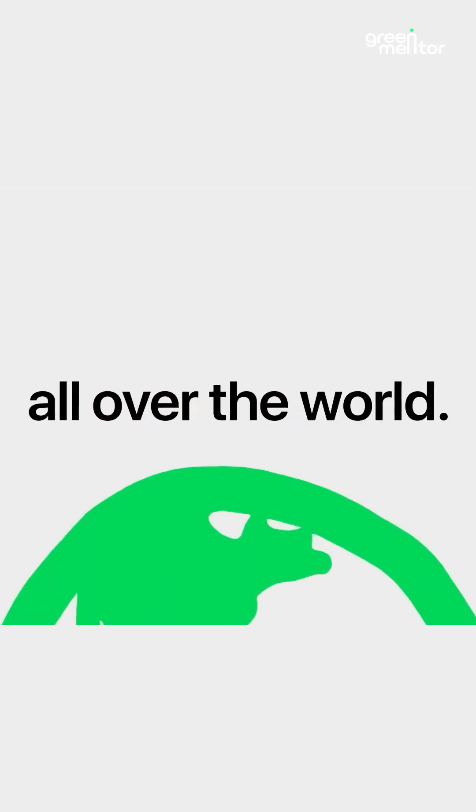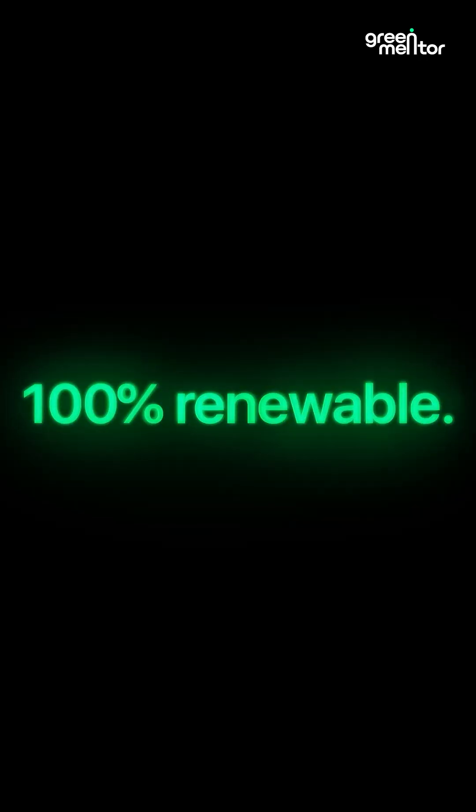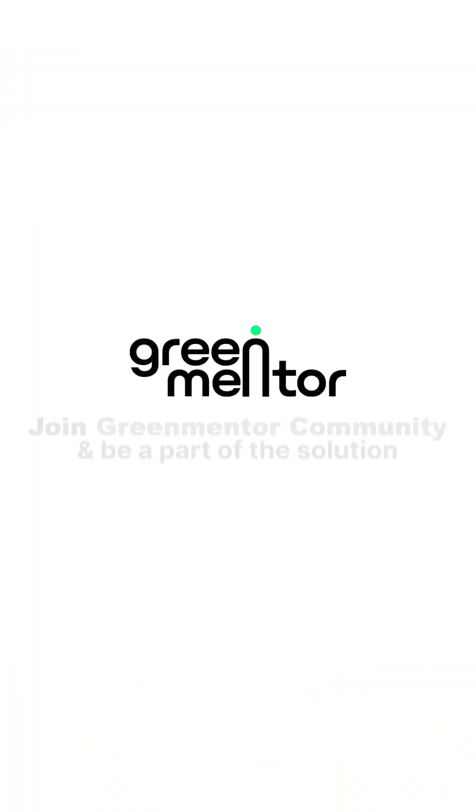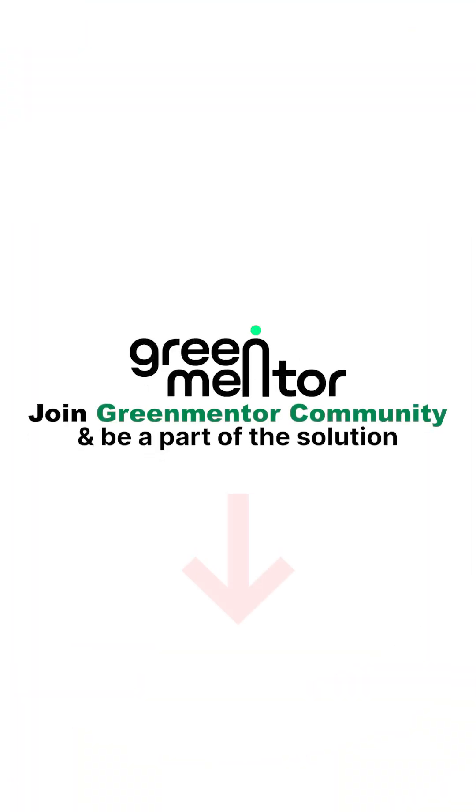This is a part of Apple's goal to become carbon neutral across their entire value chain by 2030. Apple is not just talking the talk — they are walking the walk as well. Want to stay ahead of the curve in sustainability and climate innovation? Be a part of the Green Mentor community.